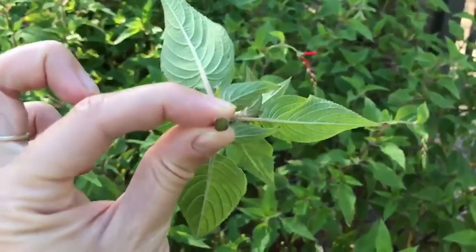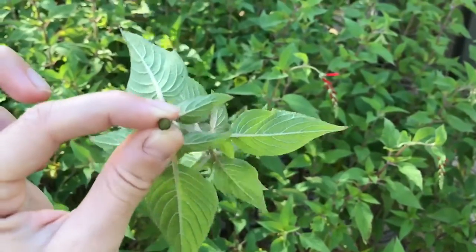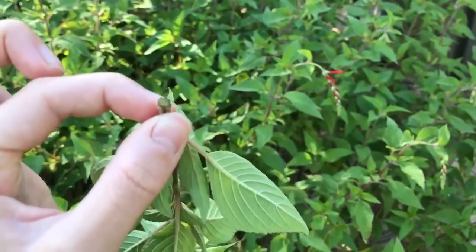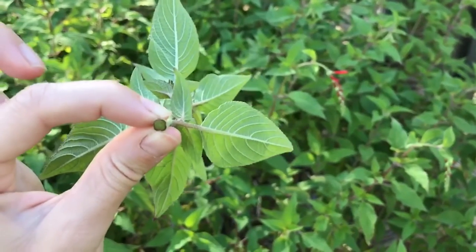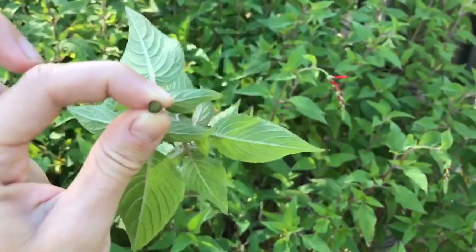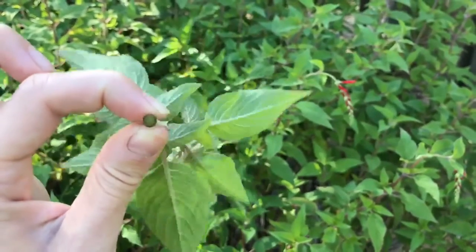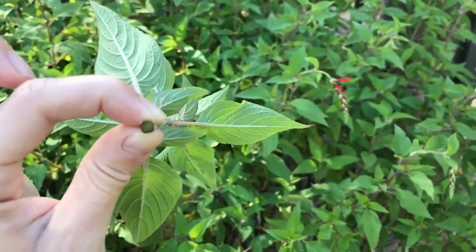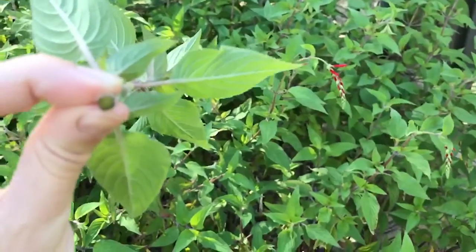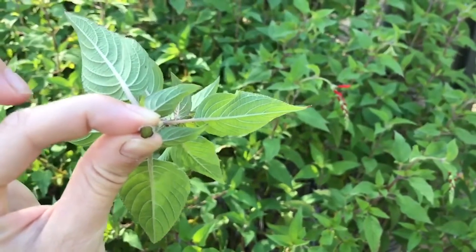I cut a piece of pineapple sage so that we could look at the shape of the stem, and hopefully you can see that it has four sides and it has straight edges just like a square. So our pineapple sage and all members of the mint family have stems with a square shape.